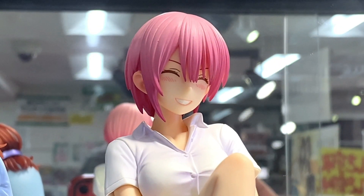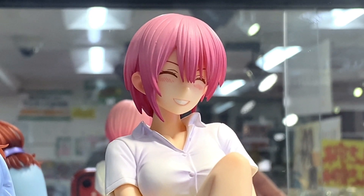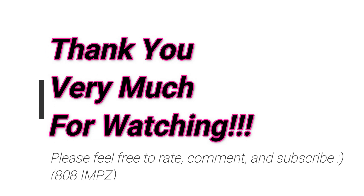But anyway, let me know what you guys think. Feel free to rate, comment, and subscribe. And see you again soon! Domo arigatou gozaimasu! Mata aimashou! Ja ne!